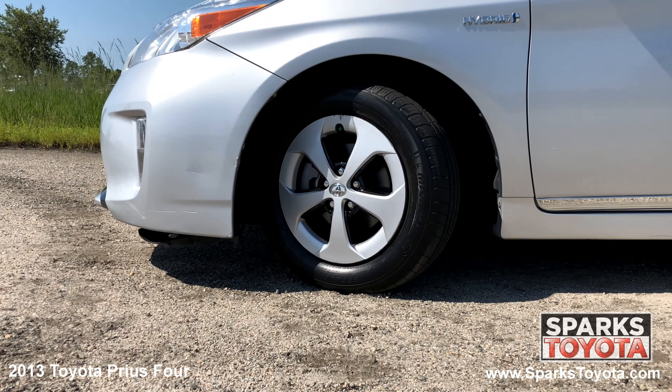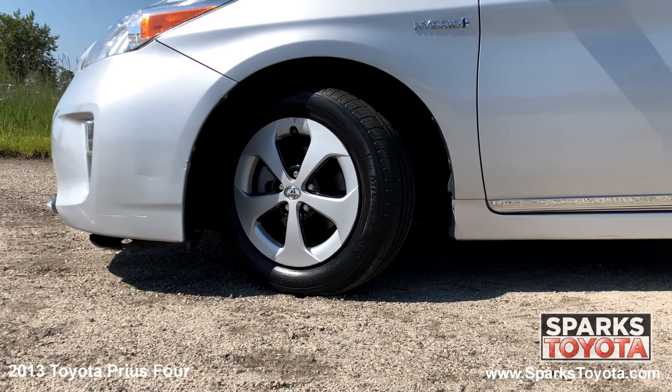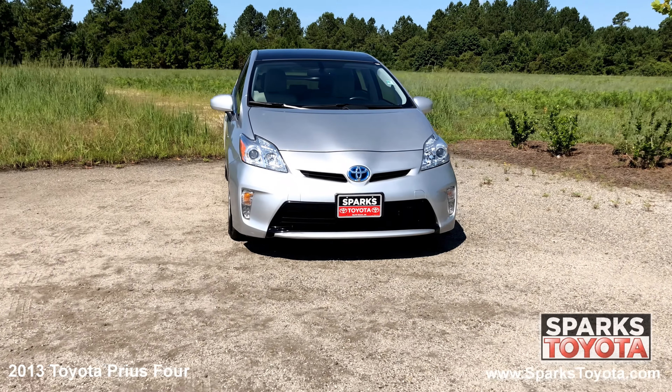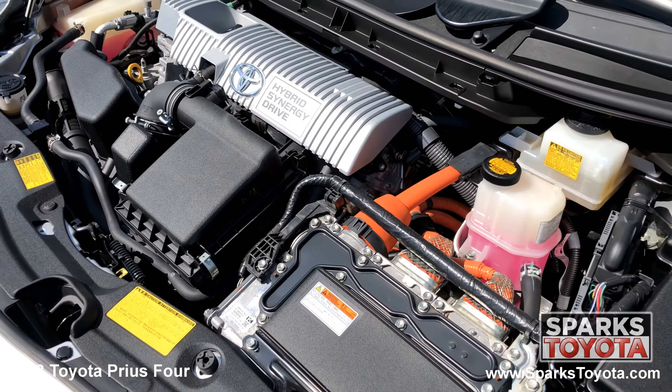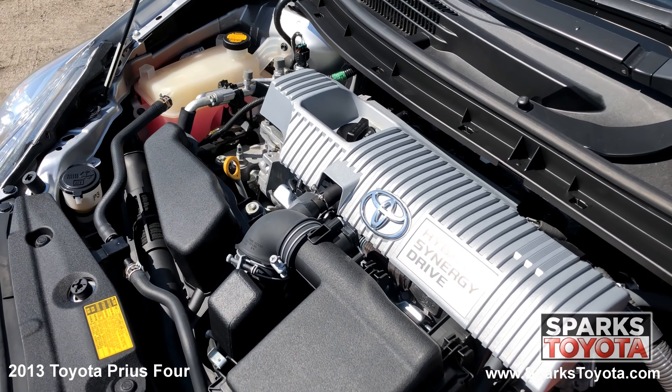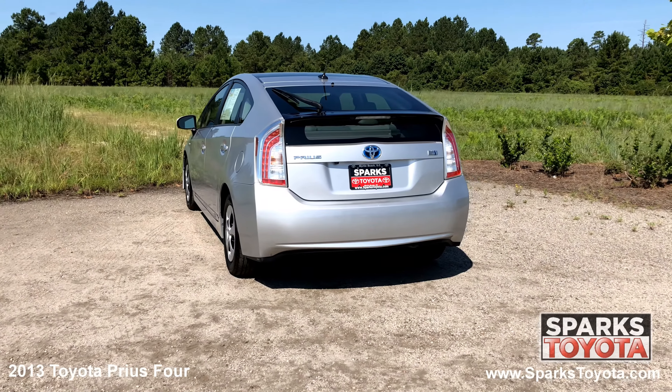15 inch 5 spoke alloy wheels and all season tires with lots of tread, a UV reduction glass windshield, daytime running lights, and a strong 4 cylinder hybrid with only 36,429 miles. A rear wiper and LED tail lamps.